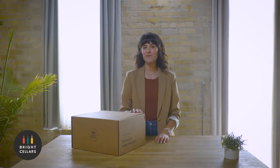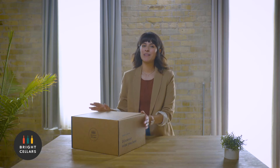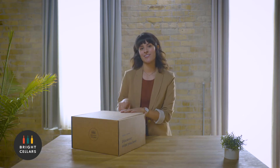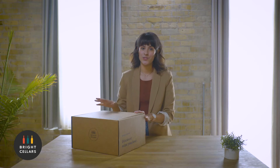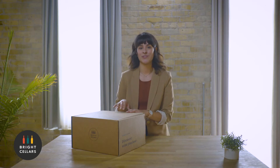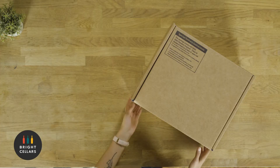Hey guys! I just got home from work and got my Bright Cellars box. I love wine but honestly I don't know much about it, so that's why I subscribed to Bright Cellars. All I had to do was take a really short quiz and they paired me with wines they thought I would love. I'm super excited to learn more about these wines and hopefully impress my friends and family. Let's see what's inside the box.